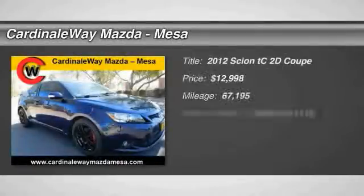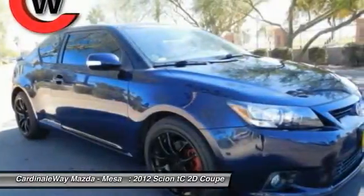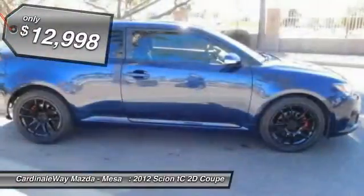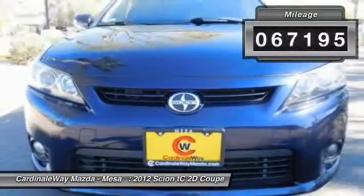The 2012 Scion TC is powered by a spirited engine with a completely responsive handling system and is priced below $15,000. This vehicle has less than 70,000 miles.